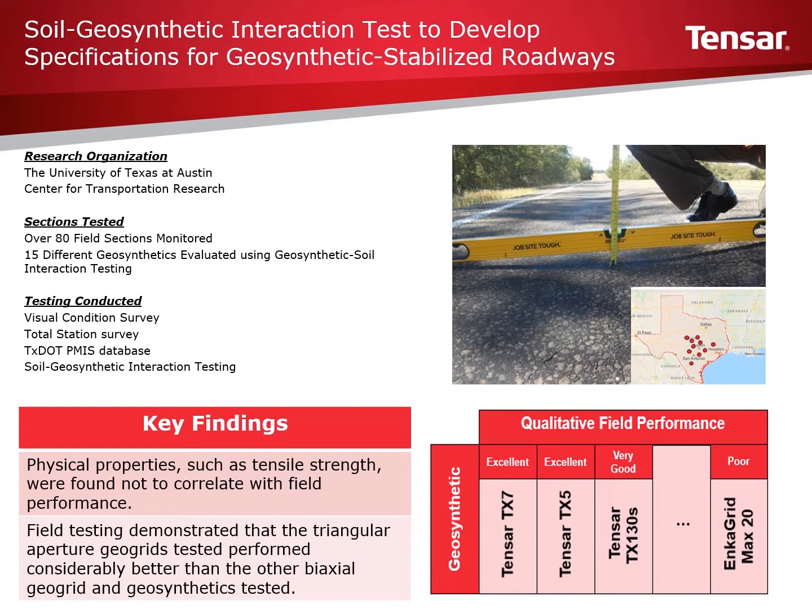Monitoring also looked at physical property comparisons of the different geosynthetics and their abilities to confine and interact with base aggregate. Testing found that physical properties like tensile strength had no correlation to performance in this application. Testing also demonstrated that all Triax geogrids tested performed considerably better than the other biaxial geogrids and geosynthetics tested.